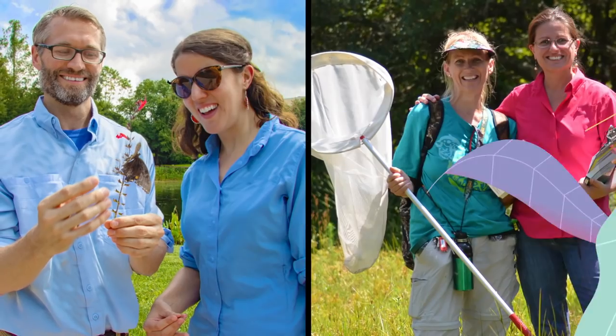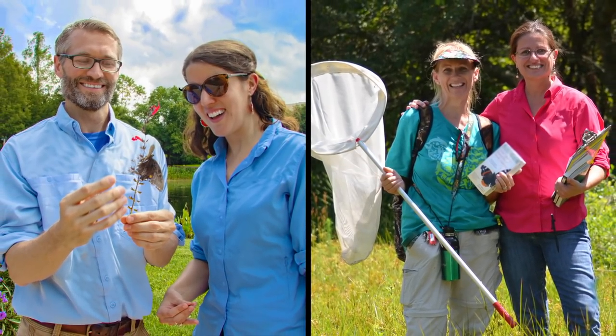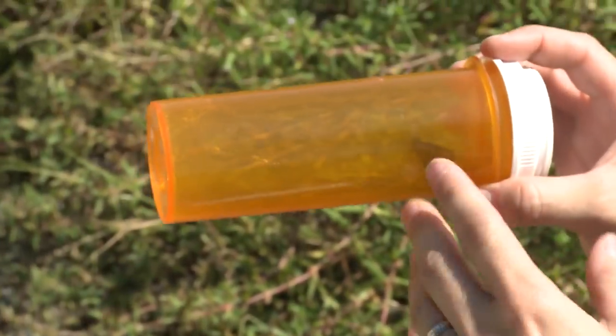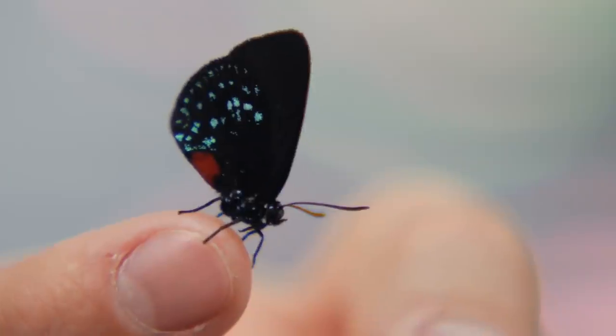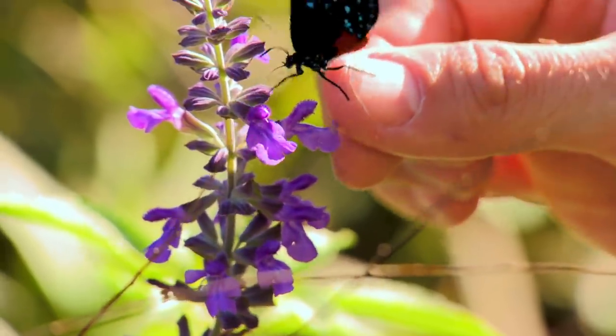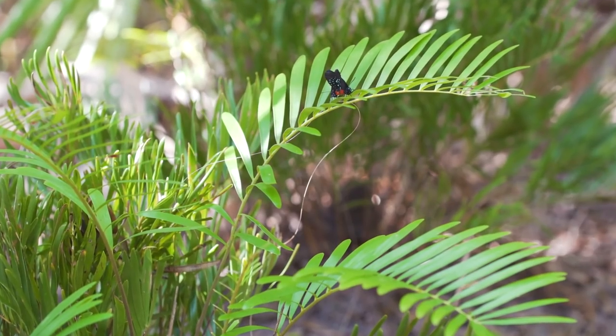That's awesome! The animal care team with Disney's Animal Science and Environment are experts when it comes to caring for butterflies, just like I care for the animals in the nursery at Tots. They make sure they have access to their favorite plants. For Atala butterflies, their favorite is the Kunti plant.